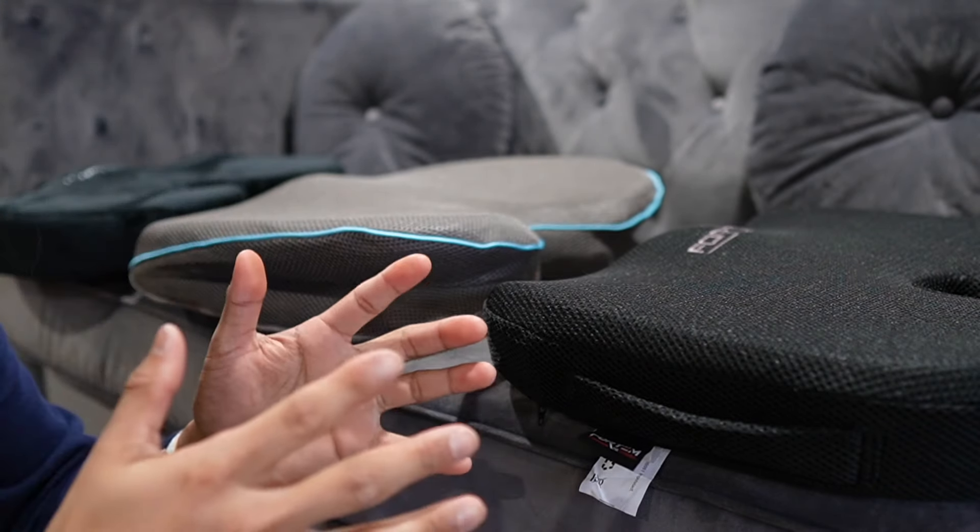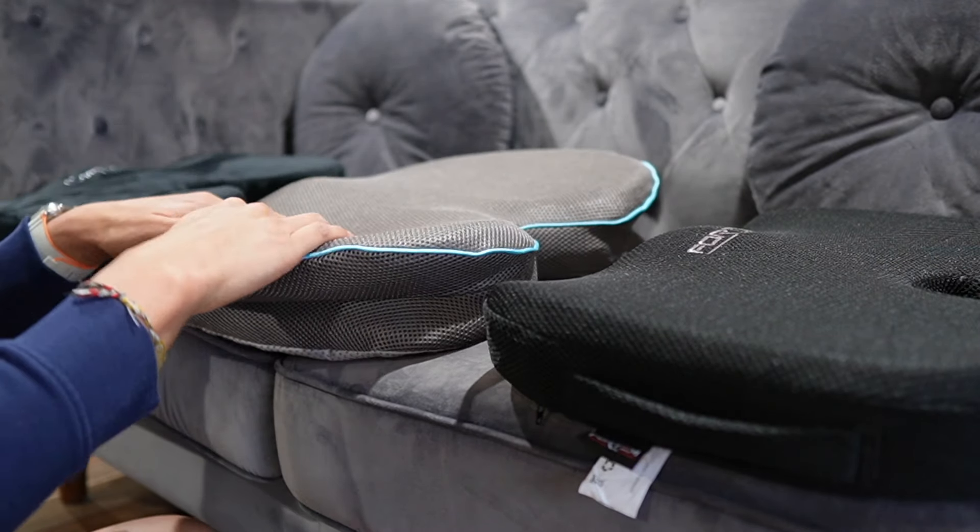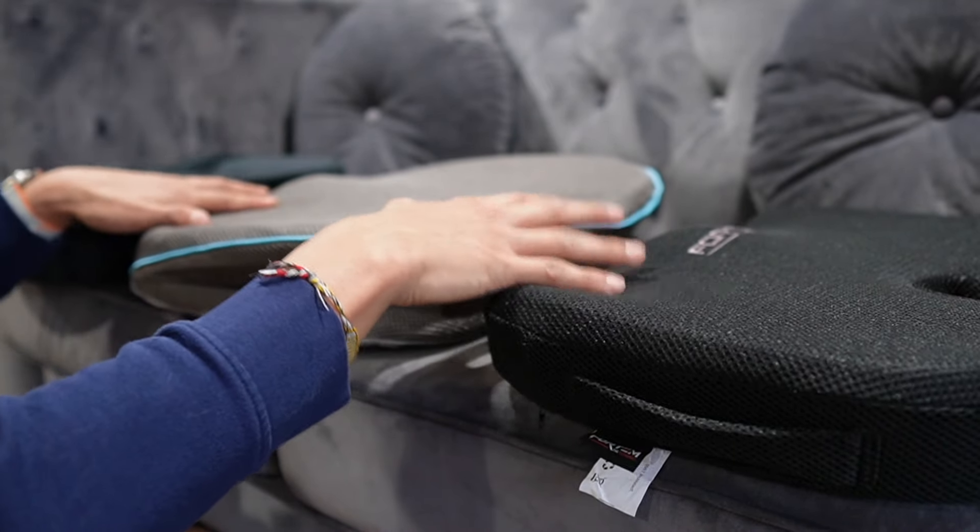Thickness doesn't necessarily mean it's going to be the most comfortable, because that depends on how firm or squishy each one is — and they all have different levels, which we'll go over shortly.